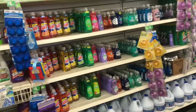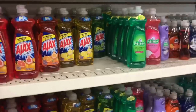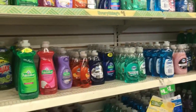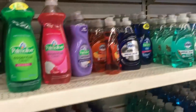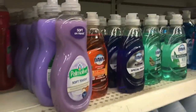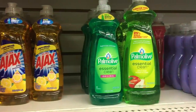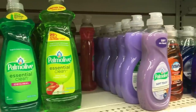The soap section at Dollar Tree is not huge but we can still make money here. We're focusing on three main brands: Ajax, Palmolive, and Dawn. We're not gonna mess with the Dollar Tree branded products or names we haven't heard of, because those are much more likely to give us issues with intellectual property complaints. We want to stick with established brands that we know we can sell because other people are already selling them.